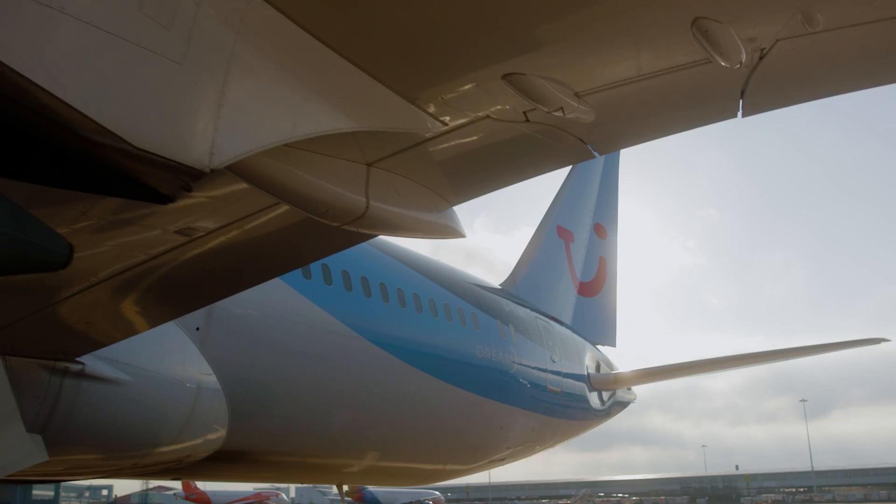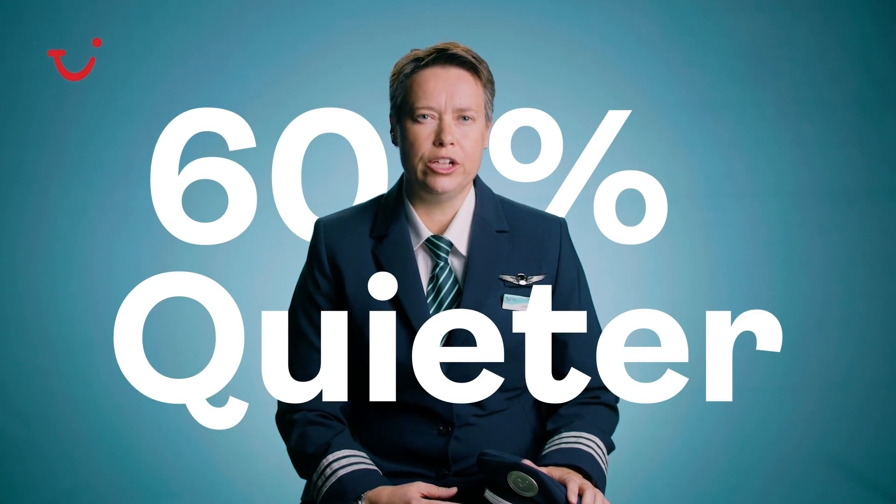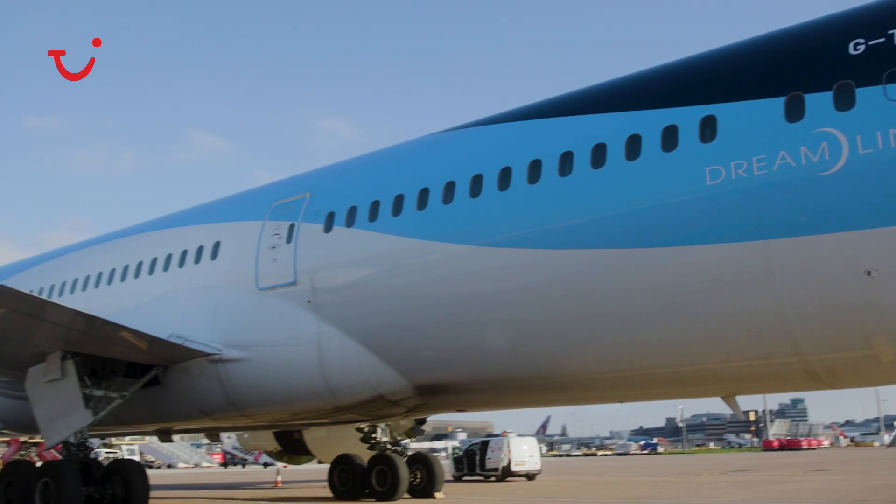The Dreamliner is an amazing aircraft — it's a real modern design and just a very nice aircraft to fly, both as a pilot and as a passenger. It's considerably quieter than legacy aircraft, in the region of 60% quieter on takeoff and landing.